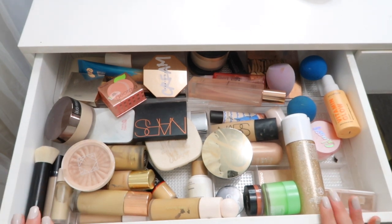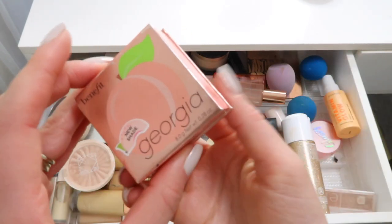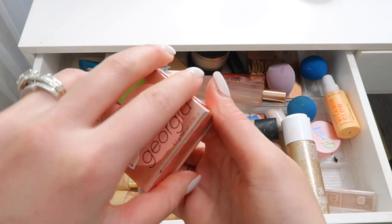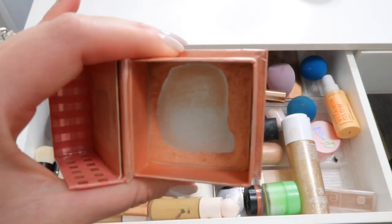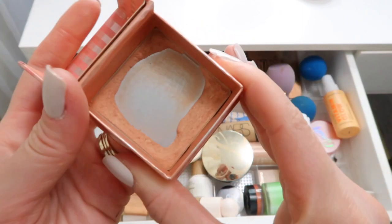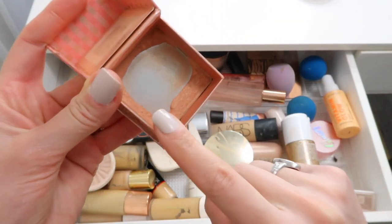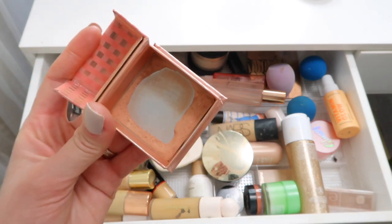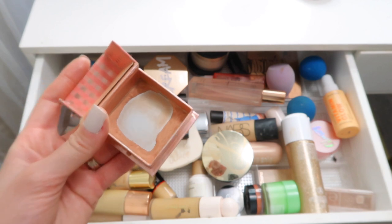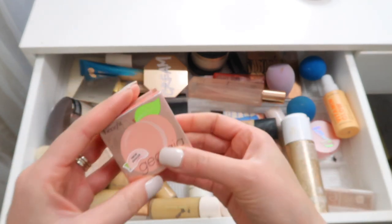There are some products I absolutely love and need to keep in here, like the Benefit Georgia Blush. I film a ton of Instagram tutorials and I use this one every time - it's probably annoying to see the same blush over and over. But I am so determined to use this up within the next month. Once a product gets to this point, I want to make sure I actually use it up and not put it on the back burner.